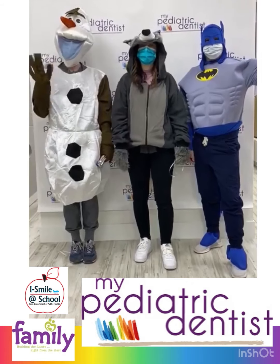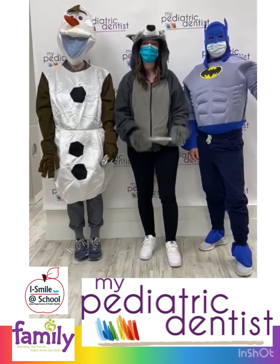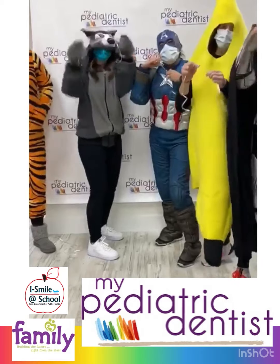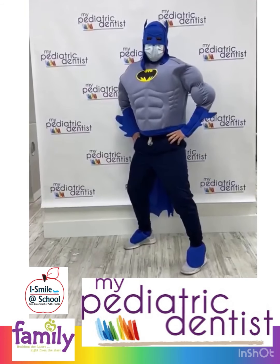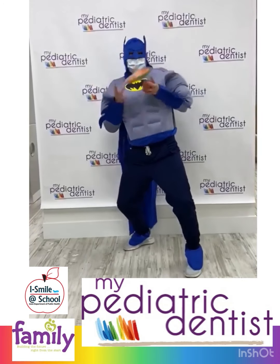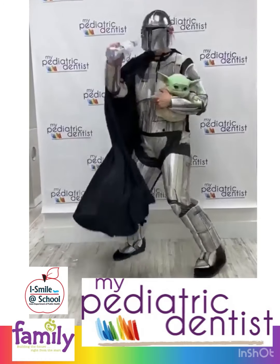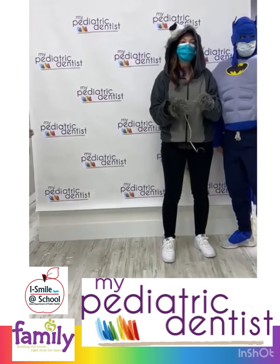Hello, we are My Pediatric Dentist, a dental office specializing in the oral health of children and adolescents, located in Council Bluffs and Belleville. Here are a few quick tips on how to keep your teeth clean and cavity-free: Make sure to floss once per day. Brush your teeth twice a day with a fluoride toothpaste. Avoid sugary snacks and sugary beverages, and try for something healthy like apples, carrots, spinach, and bananas. Drink plenty of water. And visit your dentist twice per year. We can't wait to see you. Bye!